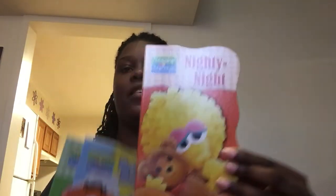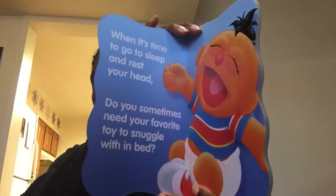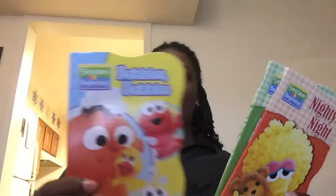The first thing I'm really happy about — they have this set of little Sesame Street board books and they're really good quality. I got 'Nighty Night,' 'Ears and Nose Fingers and Toes,' and 'Bubbles Bubbles' — cute little board books, five pages each. I really really like these. I may start a Dollar Tree channel because I love getting things from there and doing DIYs and crafts.